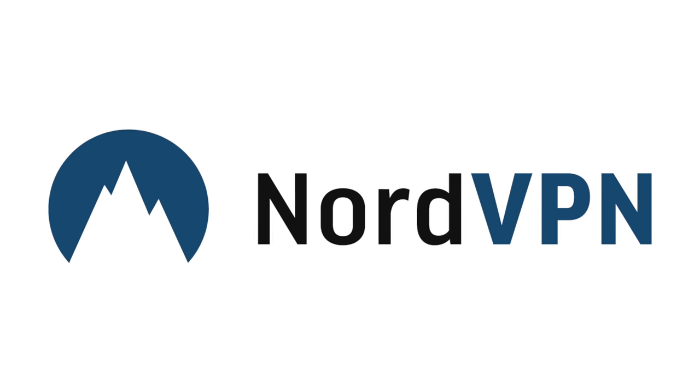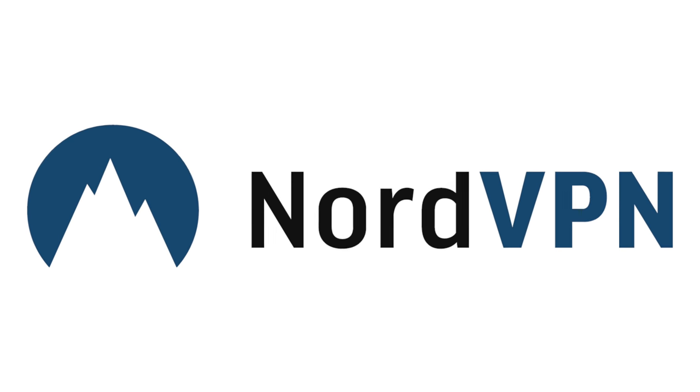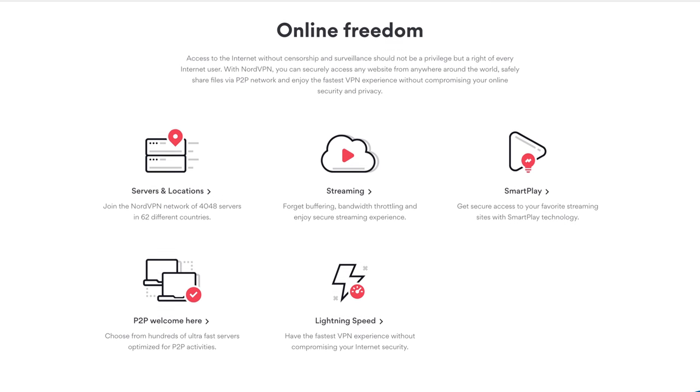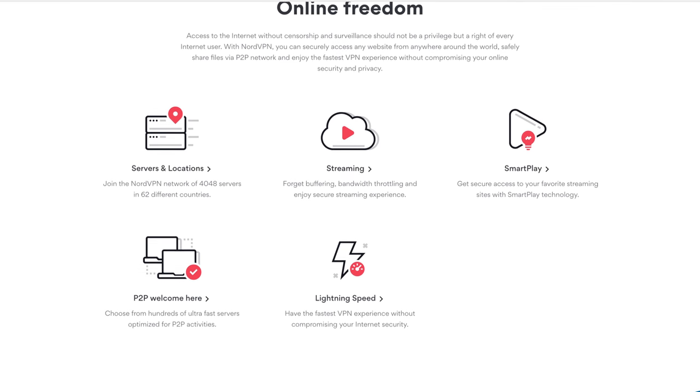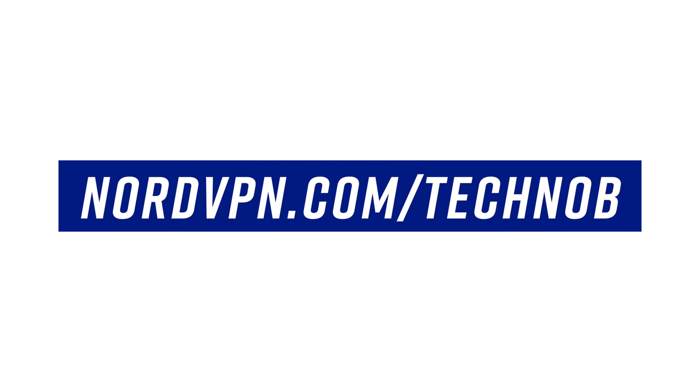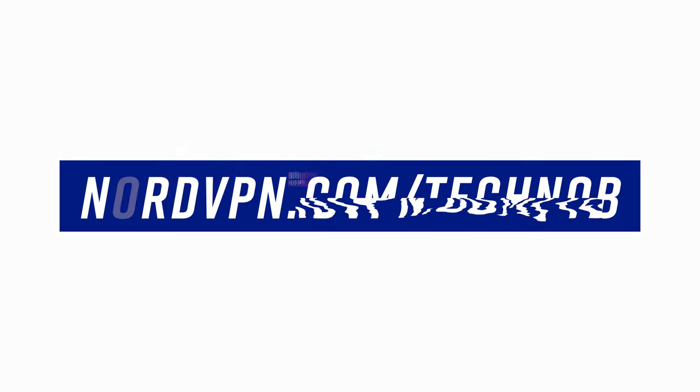This video is brought to you by NordVPN, an award-winning VPN service that lets you browse the web from anywhere in the world, protecting you from being logged, targeted with ads, and keeping those bad guys at bay and away from your data. Head to nordvpn.com/technob to learn more, and stay tuned to the end of the video for a very special offer.